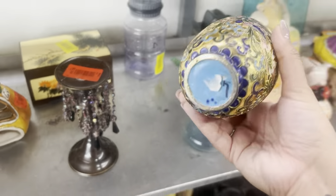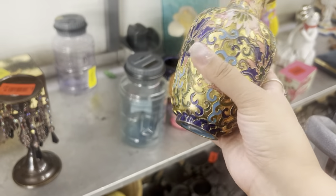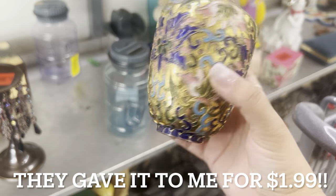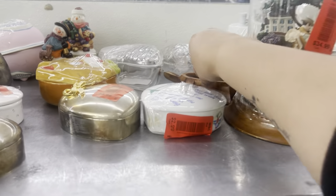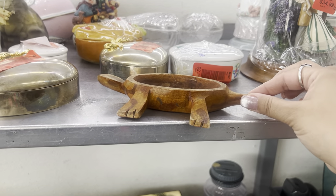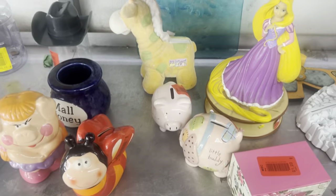Oh — cloisonné. Oh, there's no price on it. It is dented but it's beautiful. We'll have to find out the price on that. Okay, there's a little turtle dish here — no price, $3? Some cute stuff here.